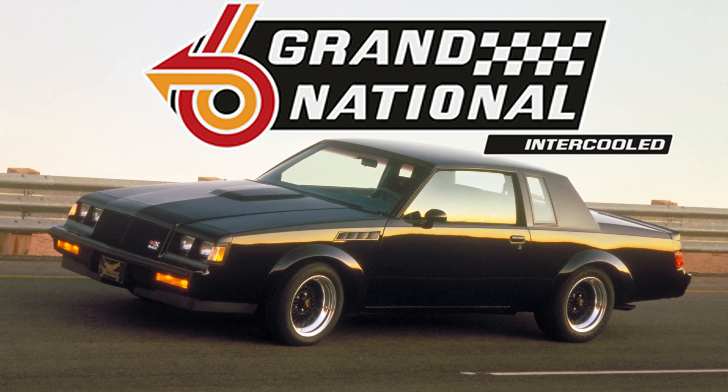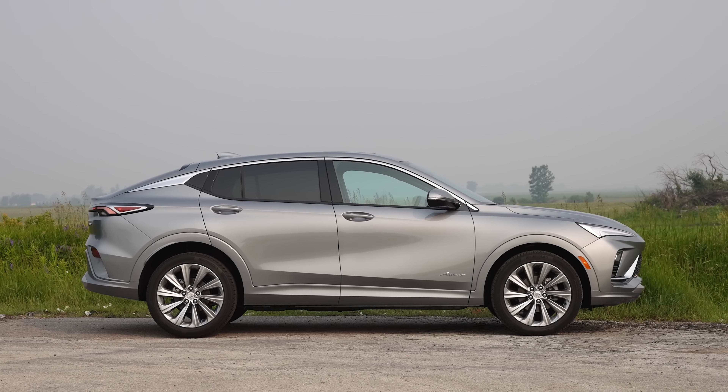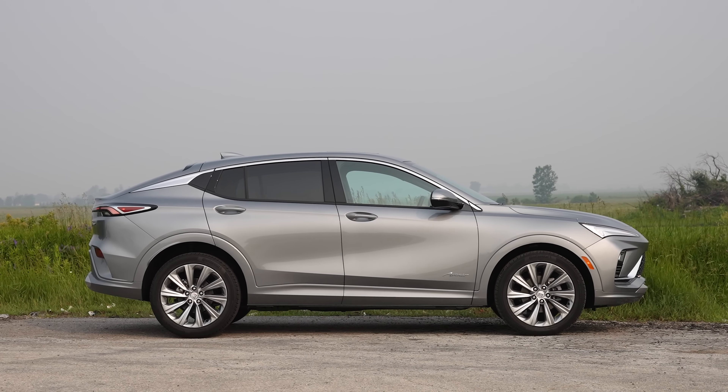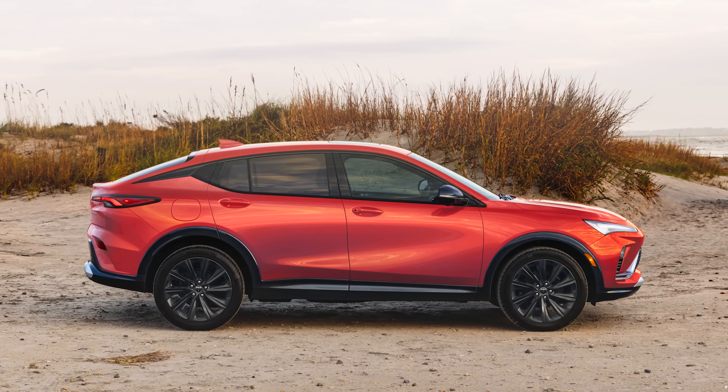I think I figured out why they did it — it's so they can never bring back the Grand National. There's no chance if it doesn't start with EN. On the side view, we have very nice body lines. This is a boring silver color, but there are more fun colors in non-Avenir trims.